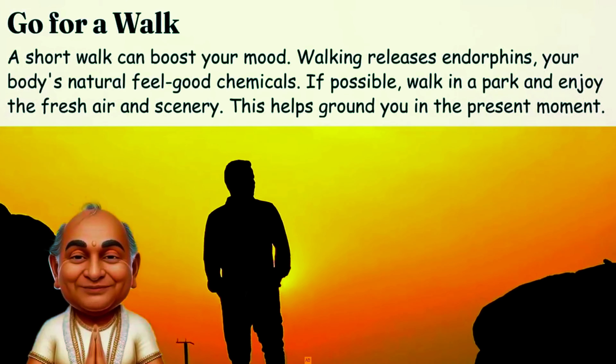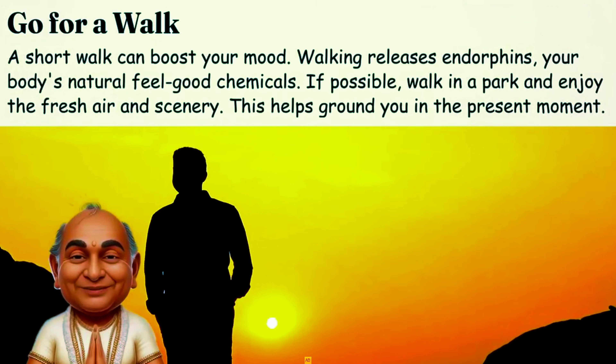Go for a walk. A short walk can boost your mood. Walking releases endorphins, your body's natural feel-good chemicals. If possible, walk in a park and enjoy the fresh air and scenery. This helps ground you in the present moment.